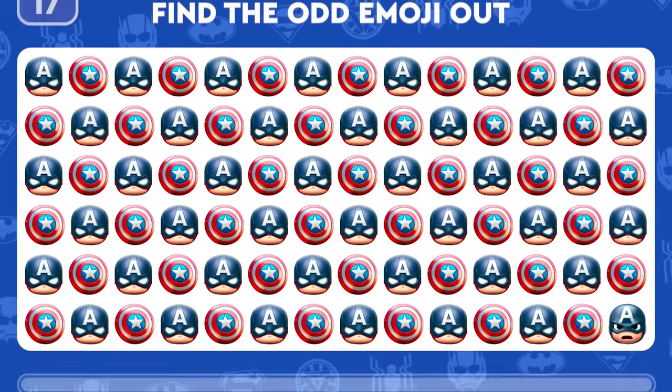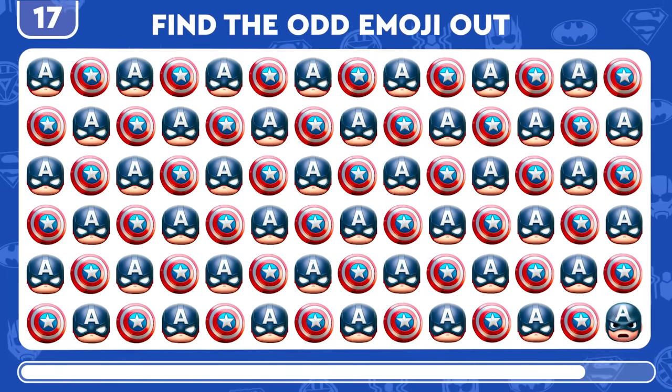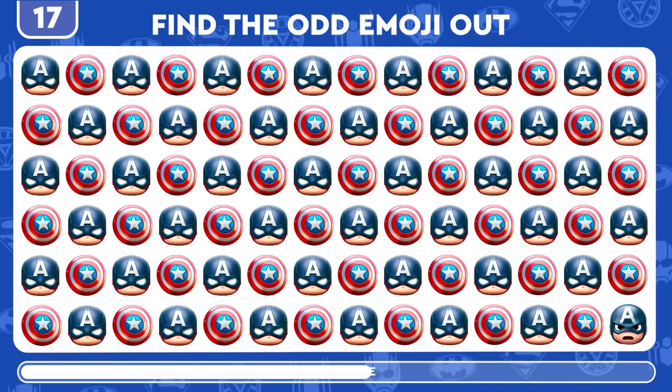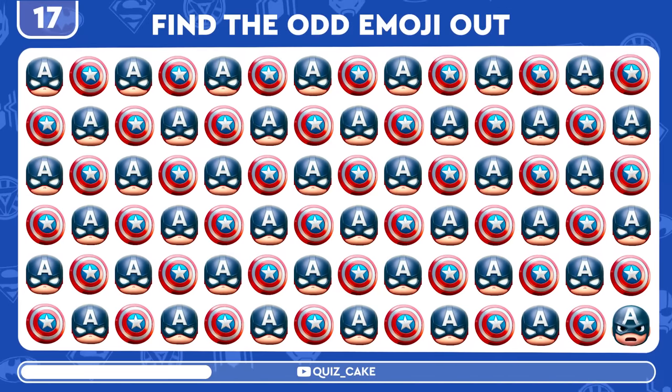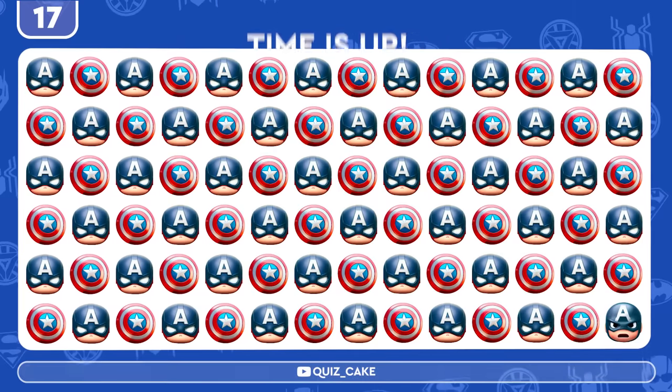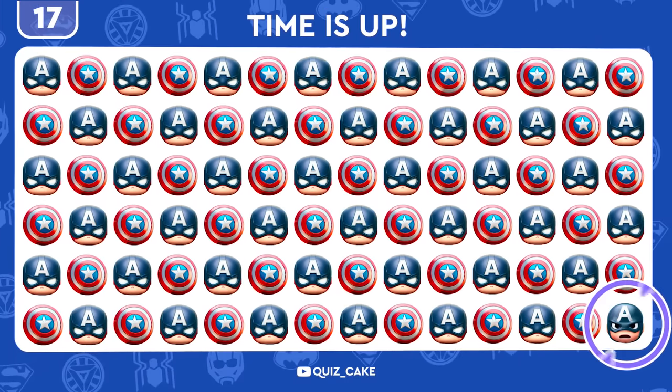Back to Captain America. Find the distinctive emoji. Bingo! You're acing it.